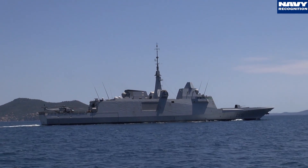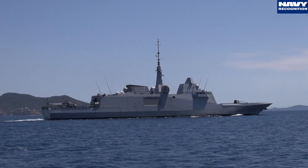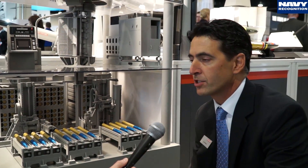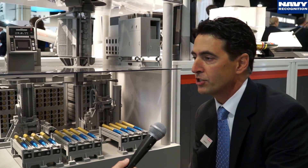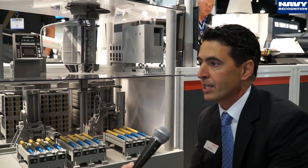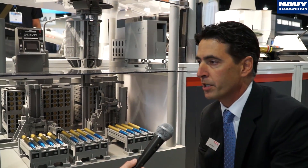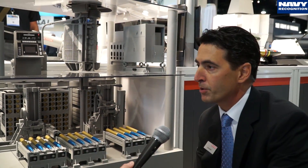Have you discussed or briefed the French Navy about Mark 45 yet? We have talked to the French Navy — we've been requested to provide information with details on the gun, the automated handling system, as well as the extended range precision guided munitions. We've provided that to them as they make their decisions going forward for the Fram upgrade program.